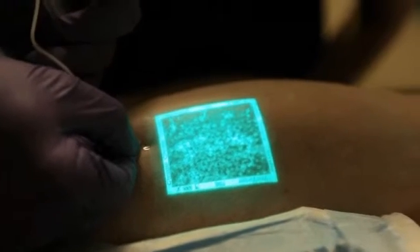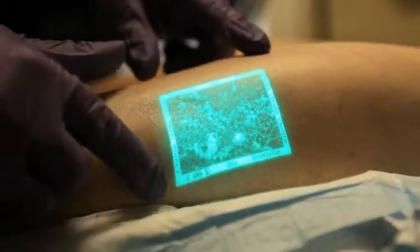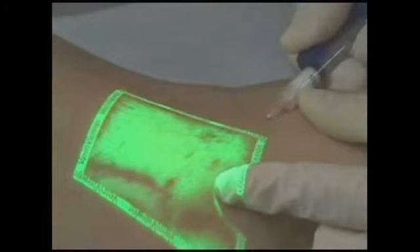By showing the reticular or feeder veins — usually the root cause of the problem — VeinViewer may help improve the success of the sclerotherapy procedure.